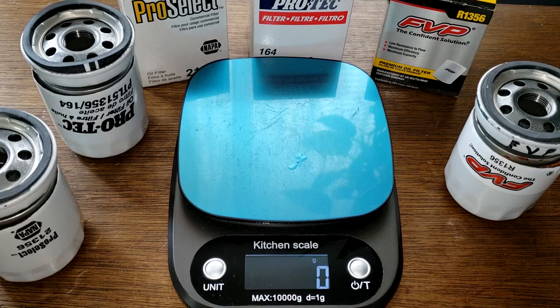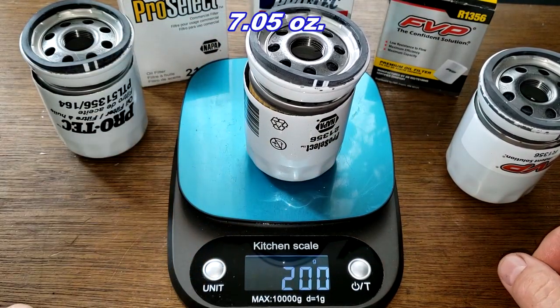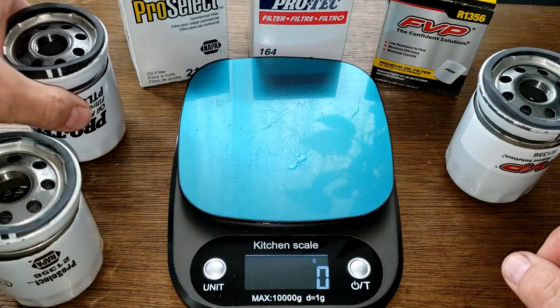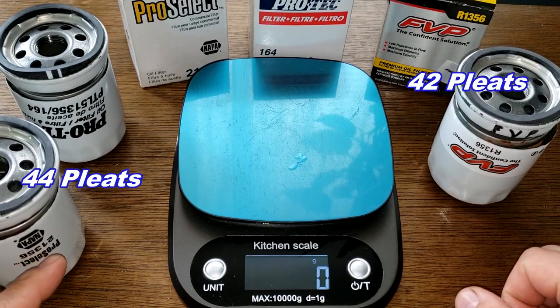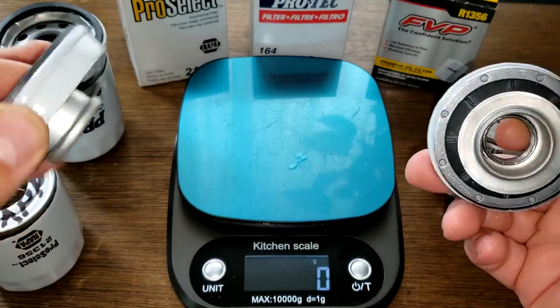I'm convinced all three are essentially the same filter, but there are slight differences. In terms of weight: the FVP weighs 205 grams, the Pro Select weighs 200 grams, and the ProTec weighs 200 grams — only a 5-gram difference, not really much. The pleat counts differ slightly: the FVP has 42 pleats, the Pro Select has 44 pleats, and the ProTec has 43 pleats.